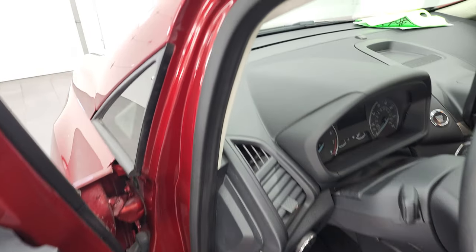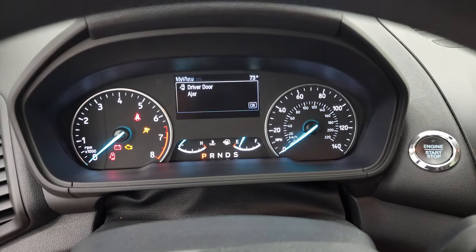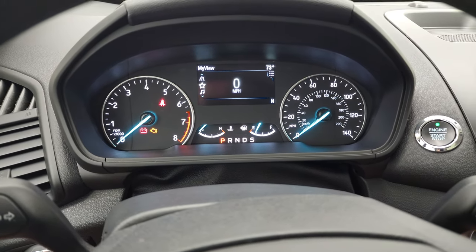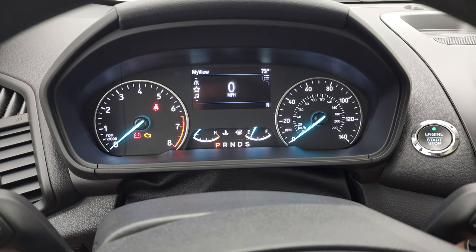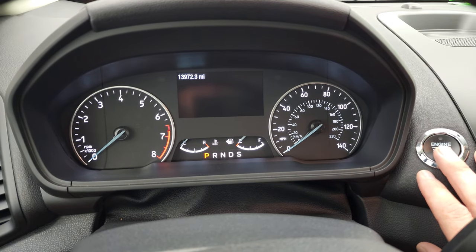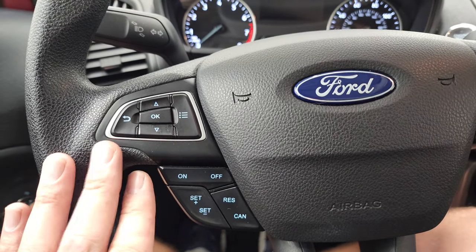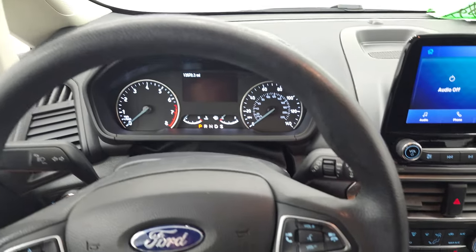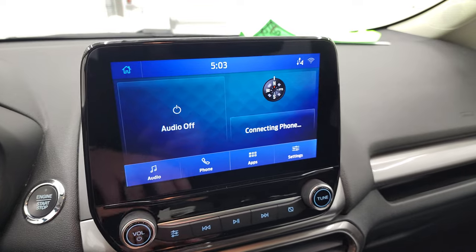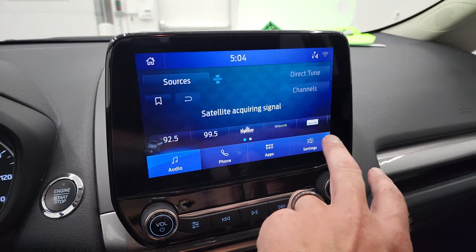We'll hop inside and check out the miles, the radio, and everything this car has to offer on the interior. The instrument cluster is very nice and clean — you can see that this one has 13,972 miles on it. Steering wheel is in excellent condition. You get cruise controls and information center controls on the left, and Bluetooth and audio controls on the right. This one has the SYNC 8-inch radio. You get AM, FM, and Sirius XM radio capabilities.